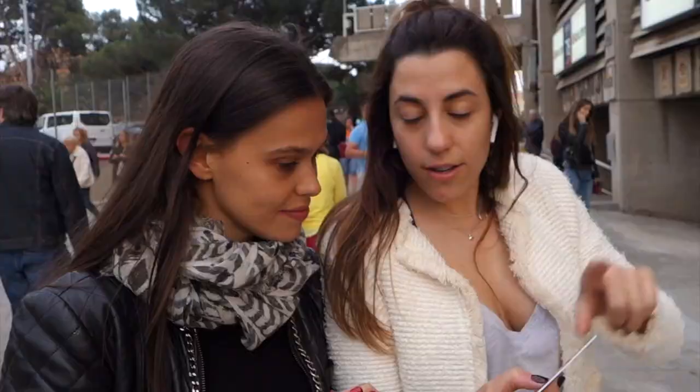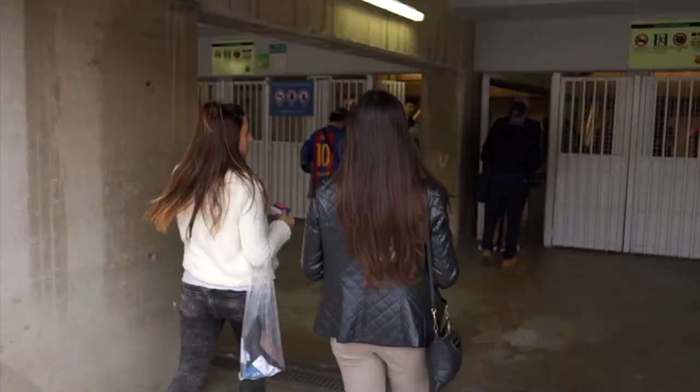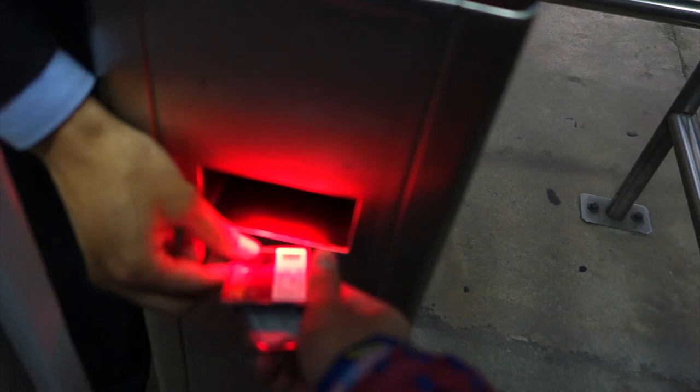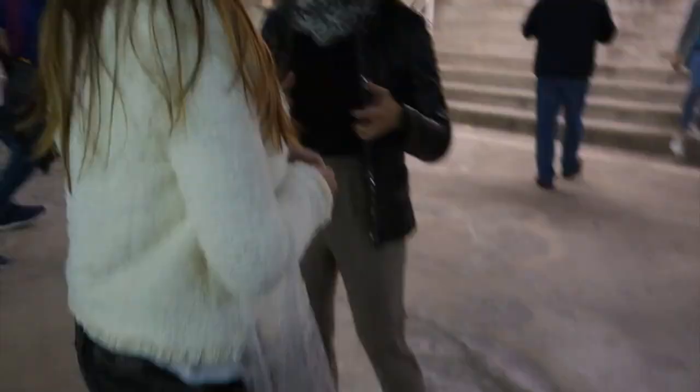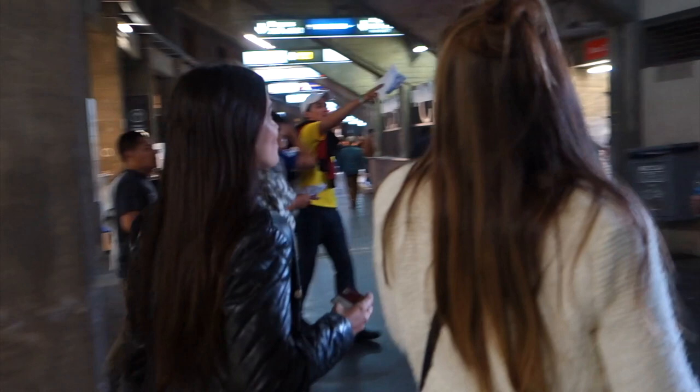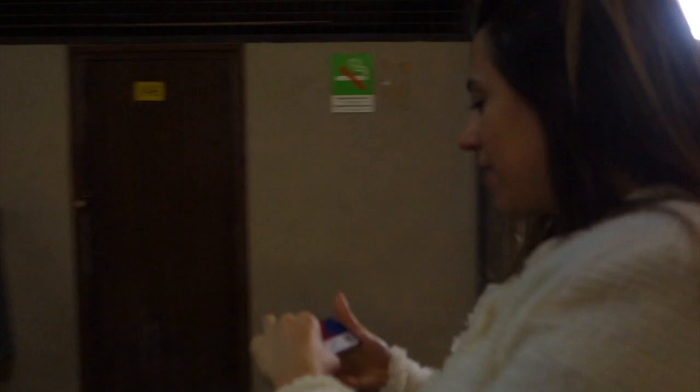You will only use a member ID pass if you're using the ticket of a season member. At the end of the match, you'll have to return the pass. Next, you will enter through the porta or door number displayed on your ticket. If you have a member ID, your second card will be used to scan you in. If you have a single match ticket, use that to scan you in. Once your ticket is scanned and you're inside Camp Nou, look for your boca — the section where your seat will be. You can also use this time to go to the restroom, pick up some food in the concourse, go to your seats, take some pictures, and enjoy the scenery of Camp Nou.